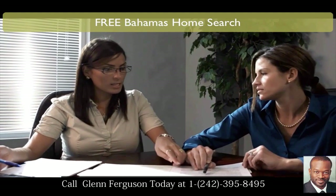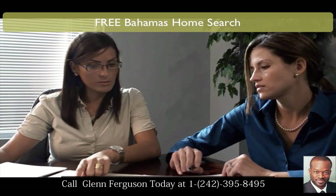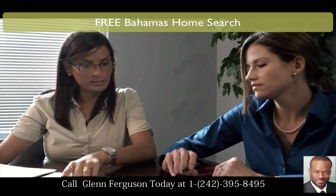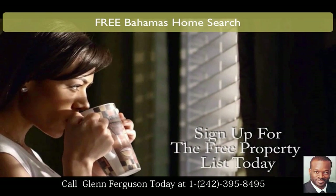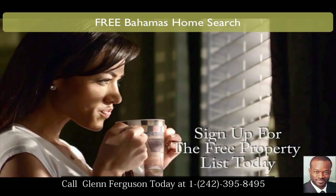Save thousands on your next home and sign up to our free service. The service is free. You have no obligation when you sign up. This service is 100% free. You have no obligation to buy a home with us. We just want to make sure you get access to only the best properties in the market and that you find your dream home at a price you can afford.